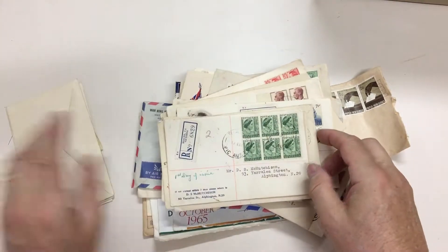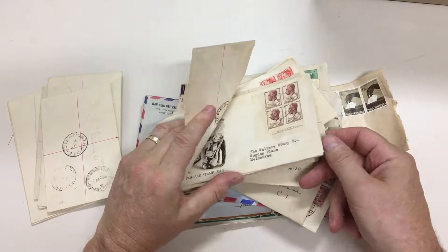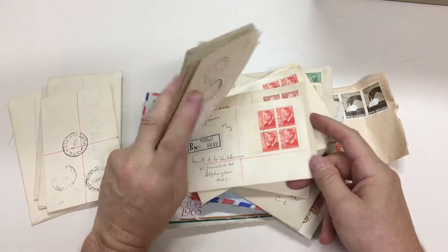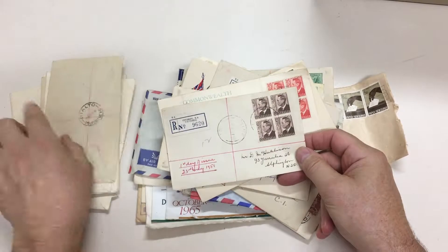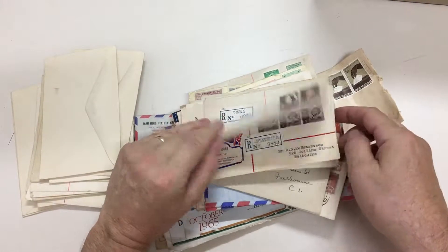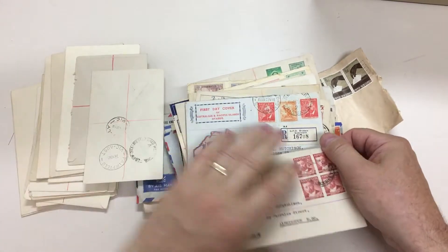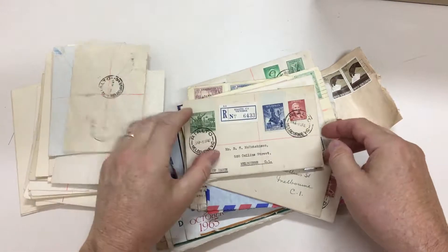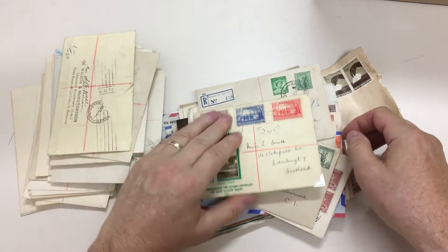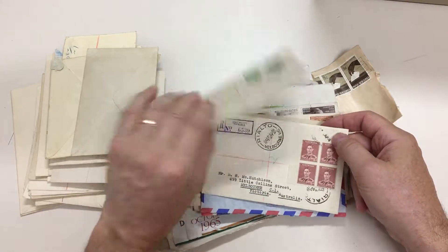A lot of plain covers amongst it. Pairs and blocks of four are obviously relatively scarce. Five shilling arms. 1937 definitives.